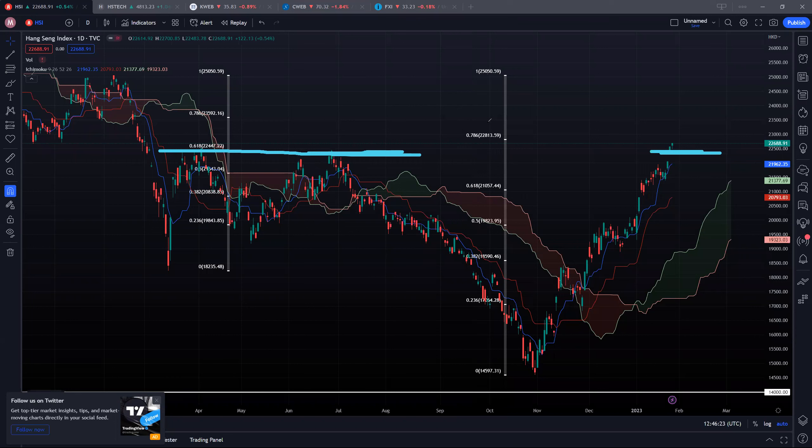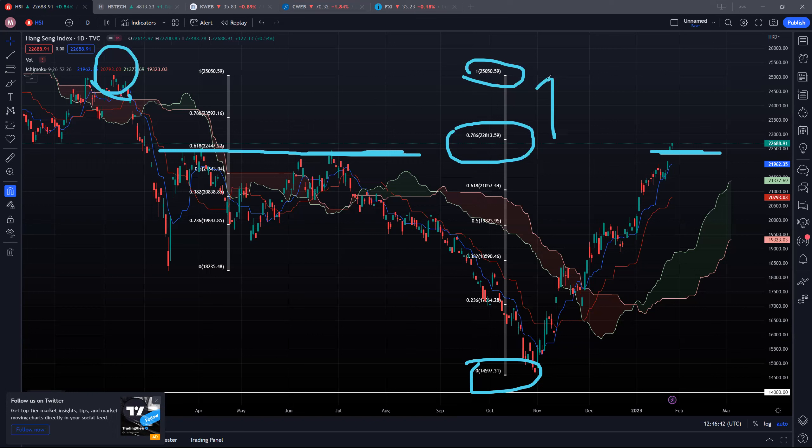The next resistance we're watching is actually not too far away, about 100-200 points away. Our recent low was 14,597 to a high of 25,050, back in February. So 22.8k is our next resistance — if we can surpass it, then potentially sending us to 25,000.